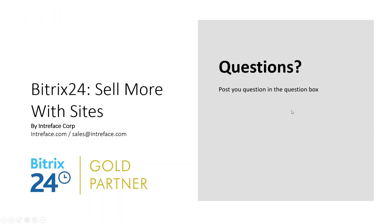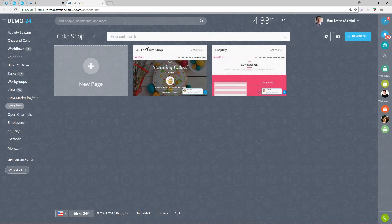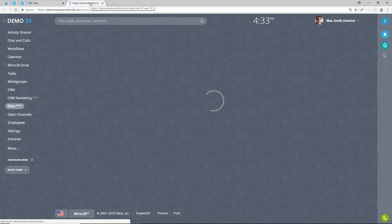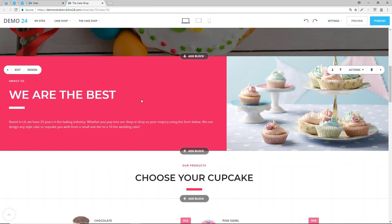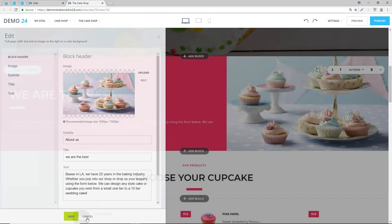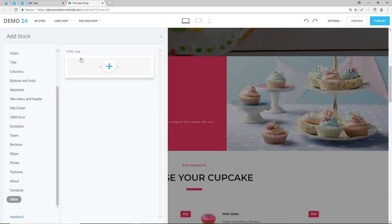Any questions? One came in: can I add my own HTML to the site? Yes - if you go back into the site, Bitrix does allow you to add your own HTML. You may want to embed forms from SurveyMonkey or similar. Click on add block, scroll down to where it says 'other', and you can see a HTML code block option. That will allow you to copy and paste any HTML you need in your website.